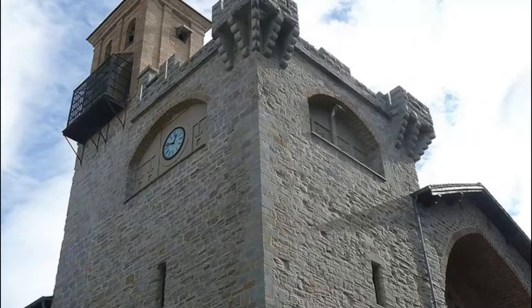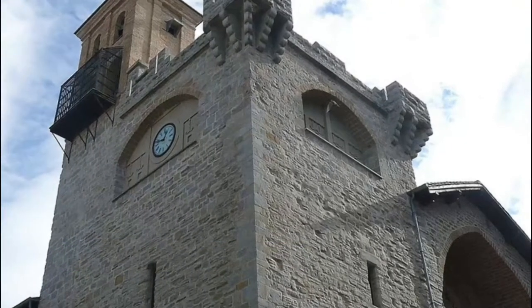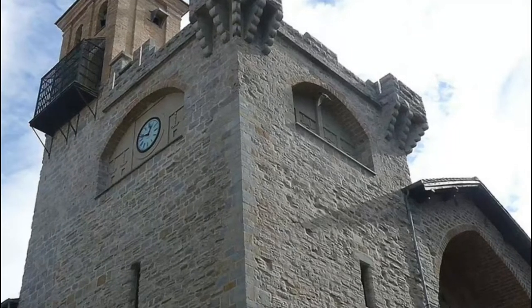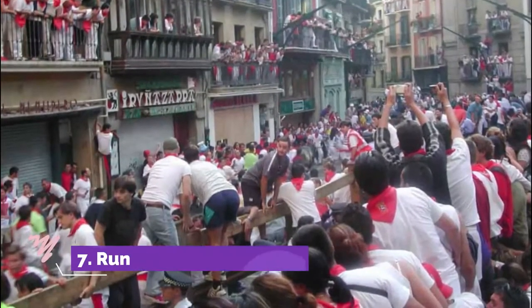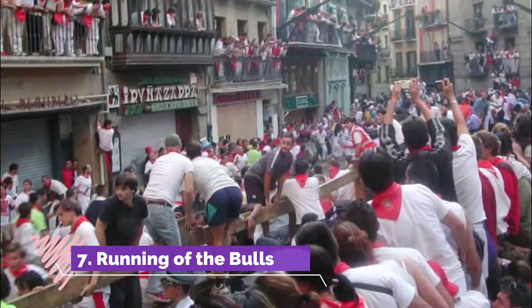Number six: Iglesia de San Nicolás. From there you should make the short walk down to the parish of San Nicolás, whose medieval church is just as well defended. This building has a reinforced watchtower with turrets on each corner.